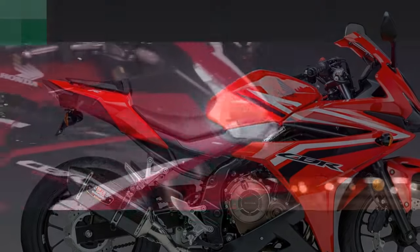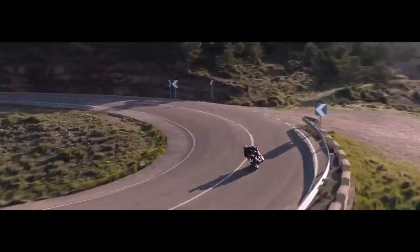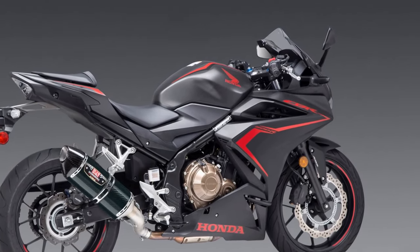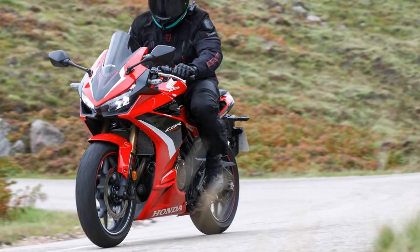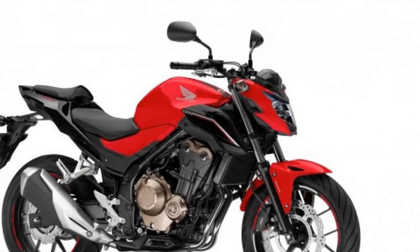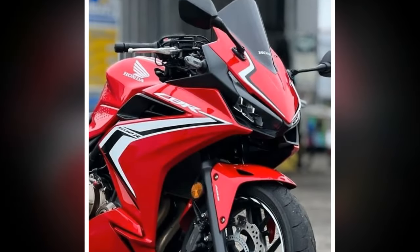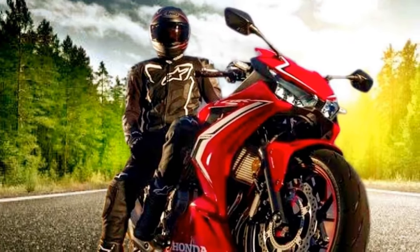3. Attractive design — The CBR 500R features an aggressive, sporty design with full fairings, dual headlights, and sharp lines that not only enhance its visual appeal but also contribute to improved aerodynamics and wind protection. 4. Excellent handling — The lightweight chassis and well-balanced weight distribution, coupled with a capable suspension system, provide exceptional handling and stability. Riders can easily maneuver the bike through corners and curves with confidence. 5. Modern features — The CBR 500R comes equipped with modern features including an LCD instrument panel and ABS as standard, enhancing the riding experience and safety.